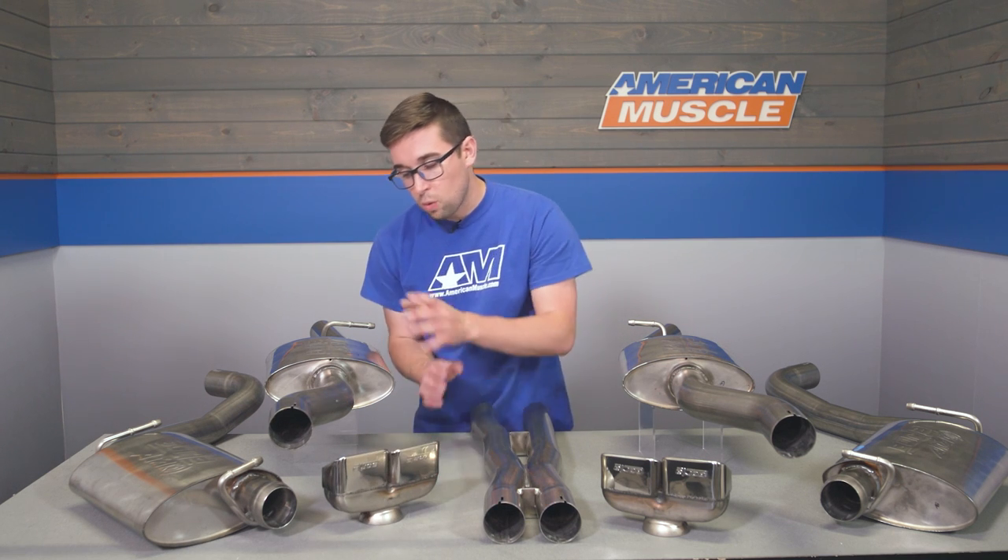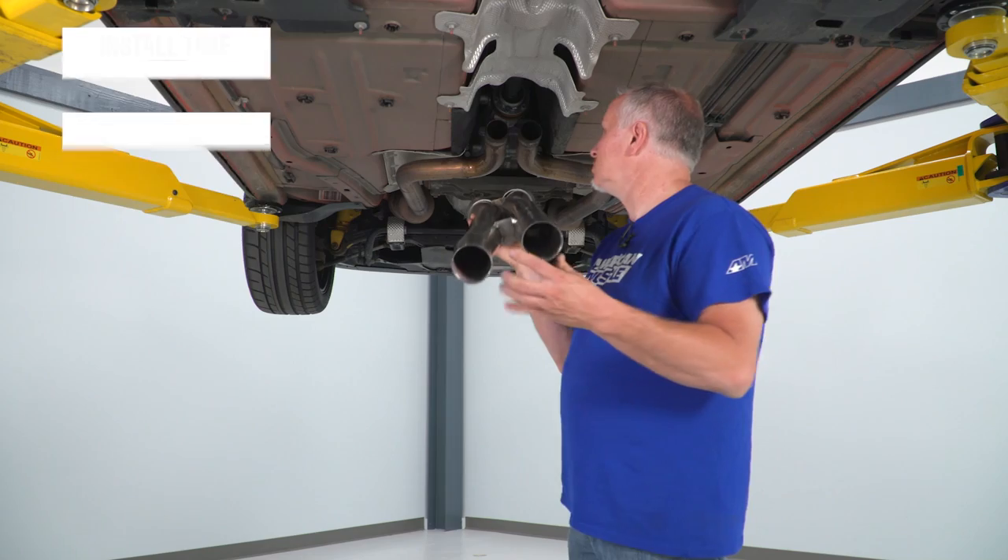As with any Borla system of this quality, this one does not come cheap — it's going to run you about $2,000, which puts it towards the upper end of the category for Challenger exhausts. There are more expensive options out there with similar construction but maybe not quite the same features, and of course there are less expensive options, but they're not going to match up as far as sound or construction. When you look at it from that perspective, you're getting pretty good value for your money here, and our customers really love this system, so be sure to check out what they have to say.